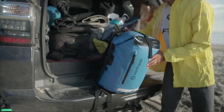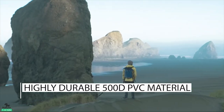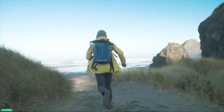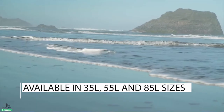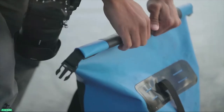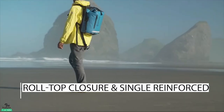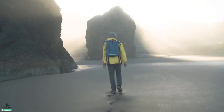A heavy-duty bag made from highly durable 500D PVC material that is excellent for outdoor activities like camping, kayaking, fishing, and boating. Available in 35, 55, and 85 litre sizes, the huge main compartment with its roll-top closure and single reinforced strip is designed to protect your gear from getting wet on the go.